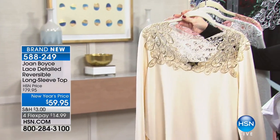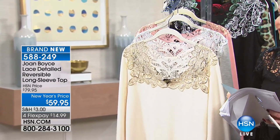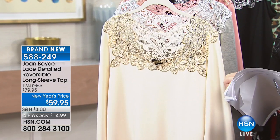400 people have pre-ordered and it's on flex pay for under $15. Joan, tell us about this one.